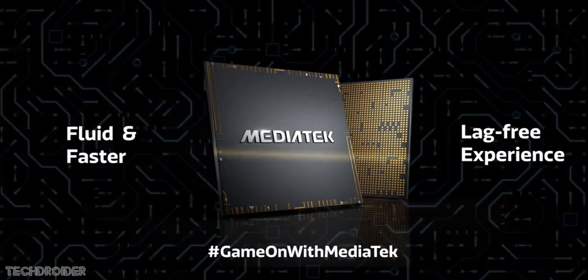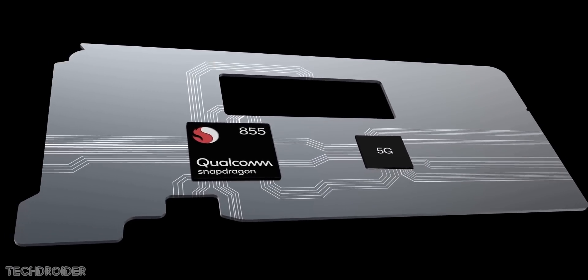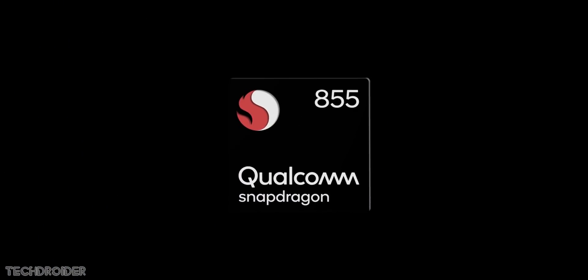Snapdragon on the other hand has good CPU speed, better GPU, they provide source so that you can build custom ROMs and Gcam for your device, it has less heating issues, better battery, and much more.